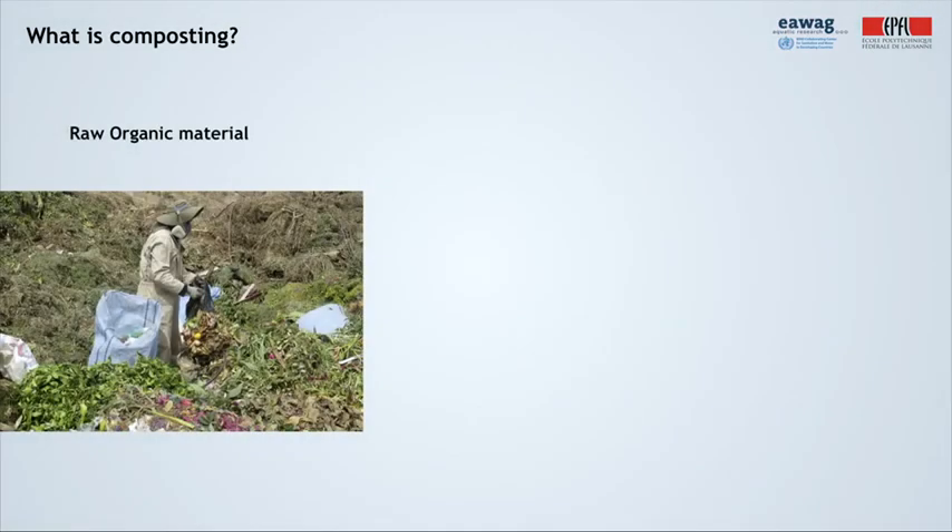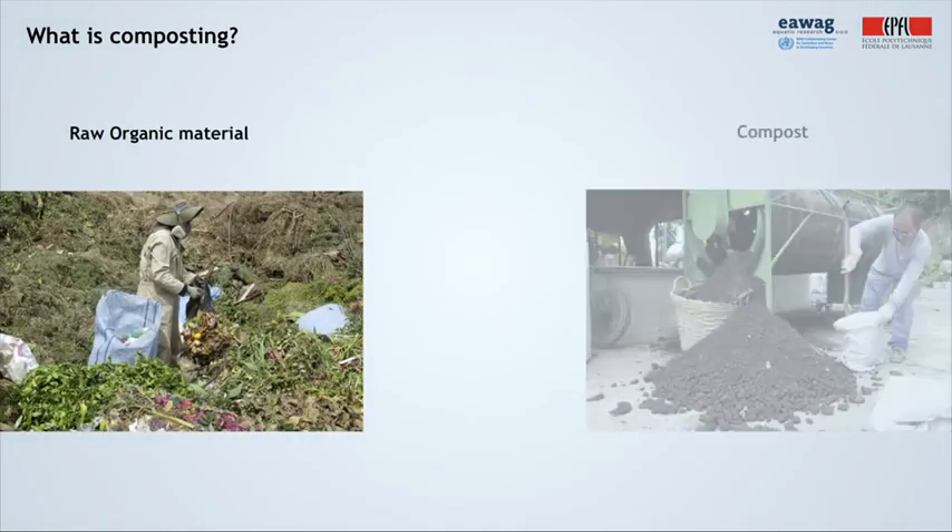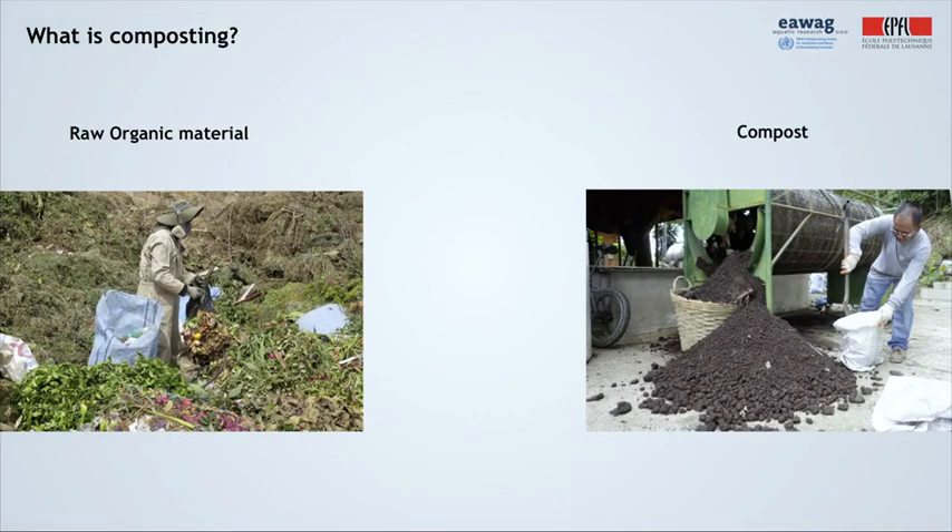Composting is a controlled decomposition of raw organic material into biologically stable humic substances, also called compost. This is carried out by microorganisms in the presence of oxygen. The final product, compost, is stable, doesn't degrade further, and it can act as an excellent soil amendment. Let's now have a closer look at what exactly happens during composting.